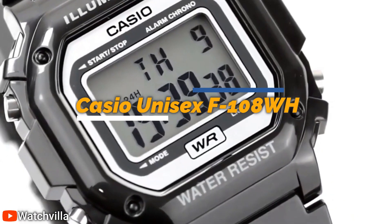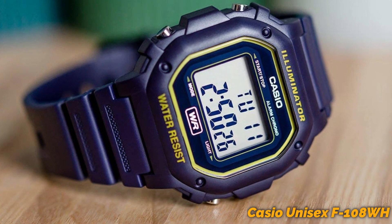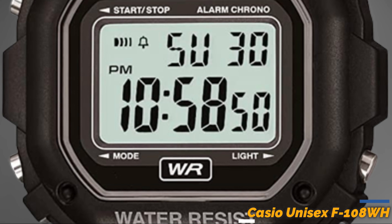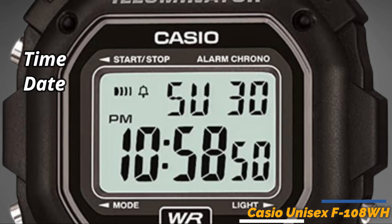First on our list is the Casio Unisex F108WH watch. This watch is a stylish and functional choice for both men and women. One of its distinguishing features is its easy-to-read digital display showing the time, date, and day of the week.